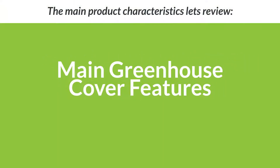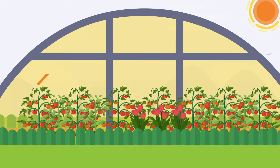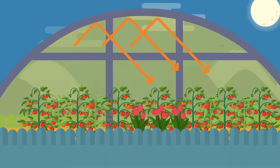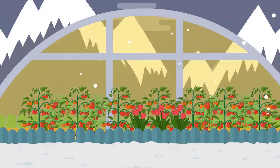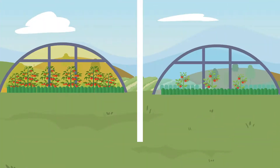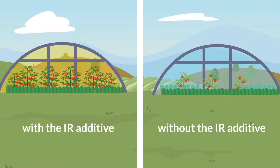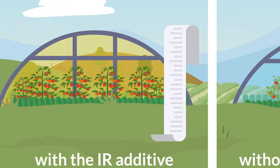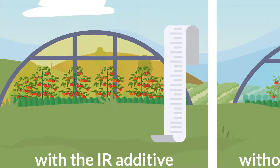Main greenhouse cover feature — Thermal effect IR. This reduces the loss of energy accumulated in the plant foliage into the atmosphere and prevents the cooling of the foliage at night, which is essential to maintaining higher foliage temperatures, especially on cold nights. The use of thermal cover films with the IR additive has been shown to increase crop yield in comparison to cover films without the IR additive. In addition, thermal cover films help save heating costs.